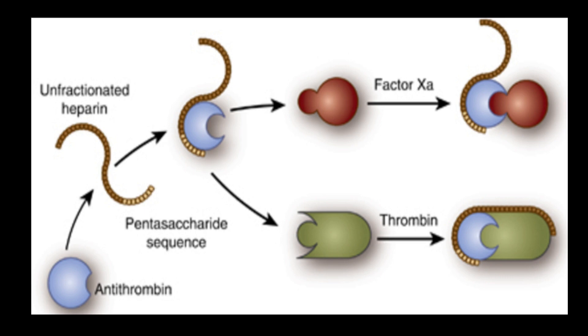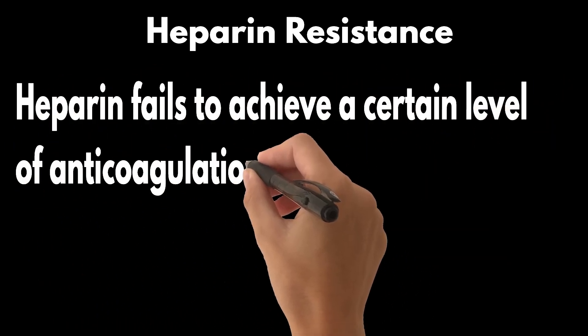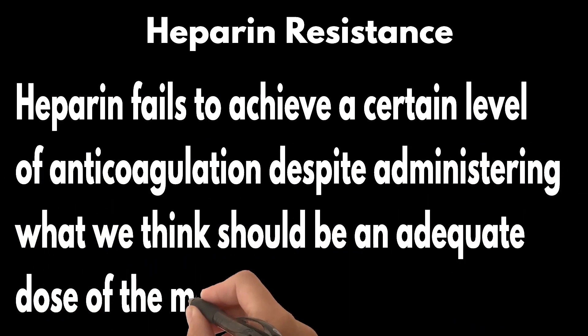But like all medical interventions, UFH comes with its own set of challenges. One major issue is the large variability in its anticoagulant effect across different individuals. This brings us to heparin resistance. Simply put, it is when UFH fails to achieve a certain level of anticoagulation despite administering what we think should be an adequate dose of the medication.